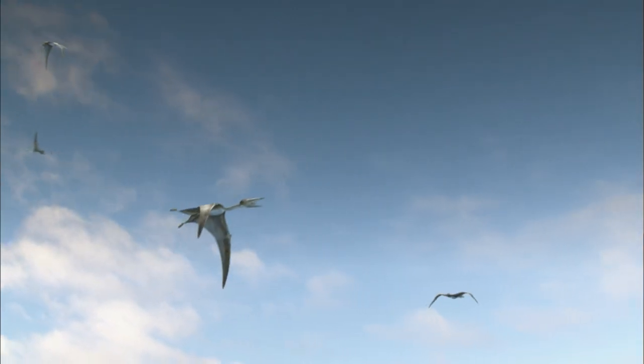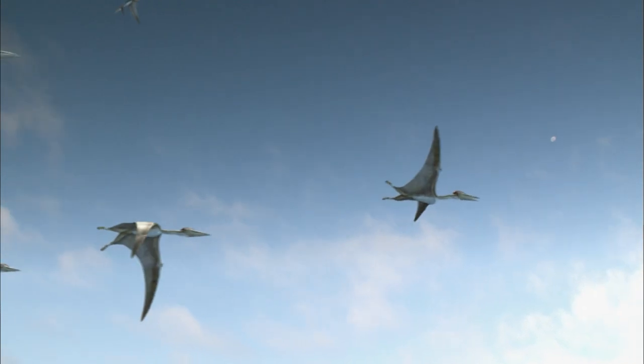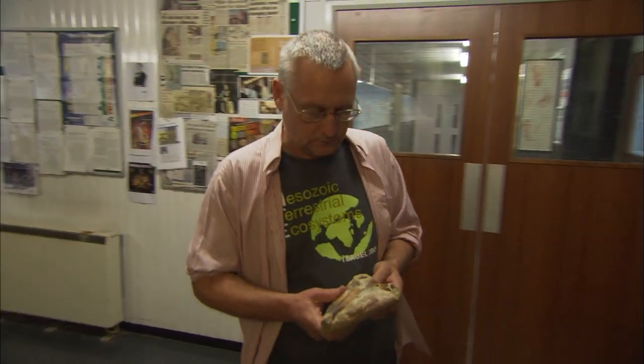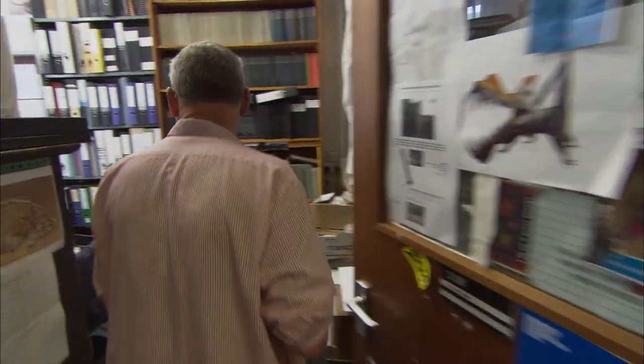But the wings of a pterosaur were different from those of feathered dinosaurs or modern birds. Professor David Martel of the University of Portsmouth is knowledgeable about pterosaurs and explains the structure of its unique wings.